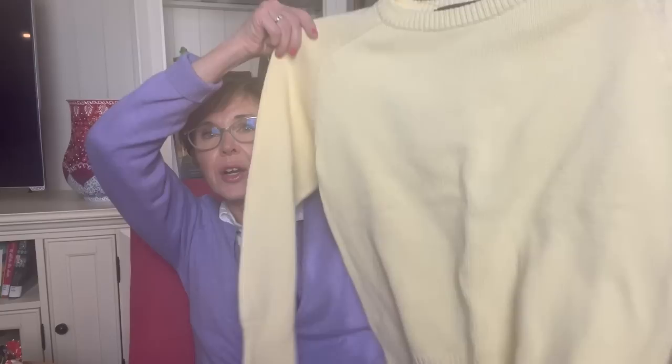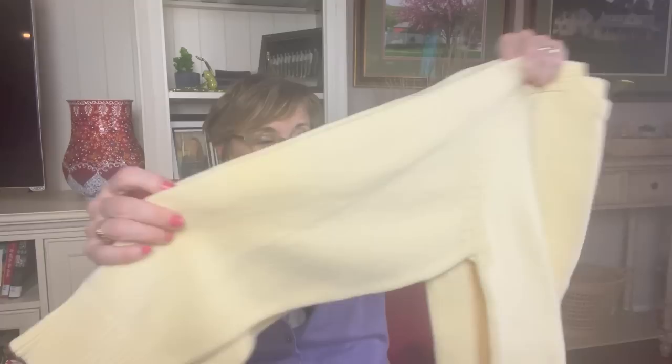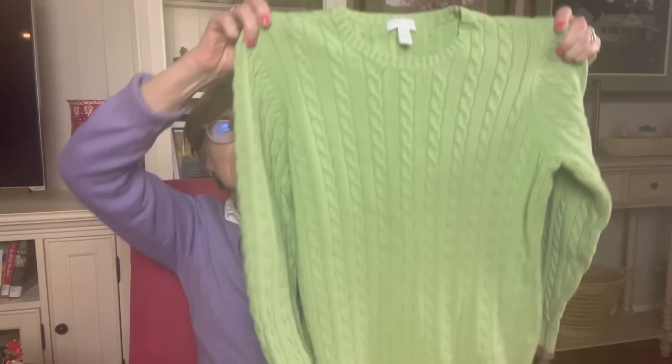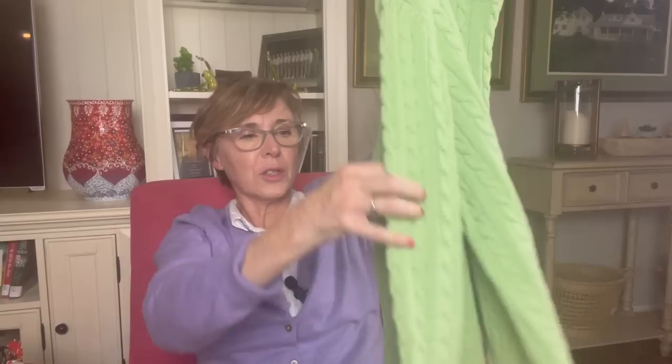At a thrift store near the Goodwill, I got a couple of sweaters for $2 each. This one is an Eddie Bauer — a beautiful yellow cotton crew neck sweater, perfect for South Carolina in early spring when it's a little cool. Also for $2, I got this beautiful cable knit green sweater — it's 100% cotton, long sleeve, and I absolutely love it. It's by Charter Club. So for $4 I got two sweaters, and that is a deal no matter how you slice it.